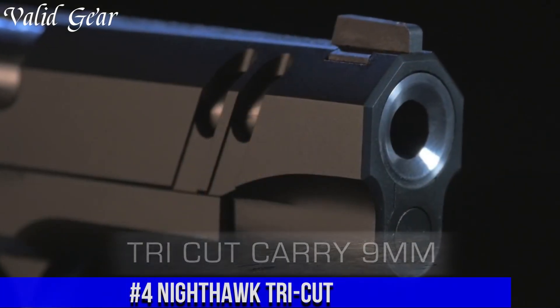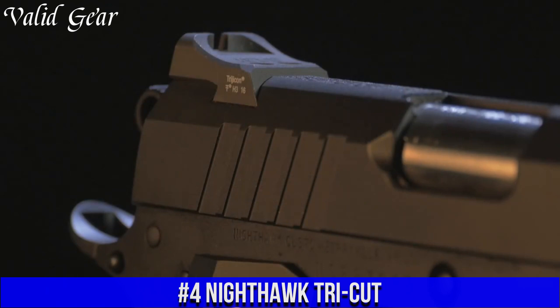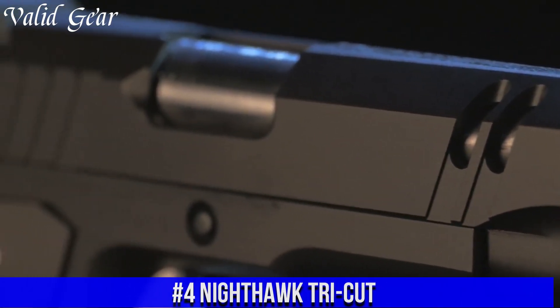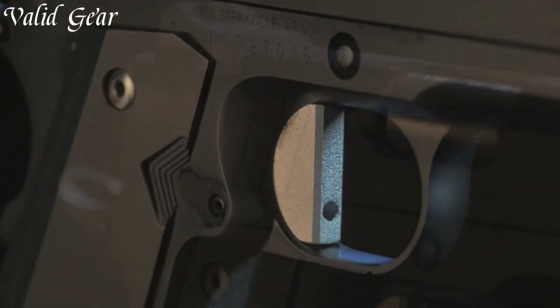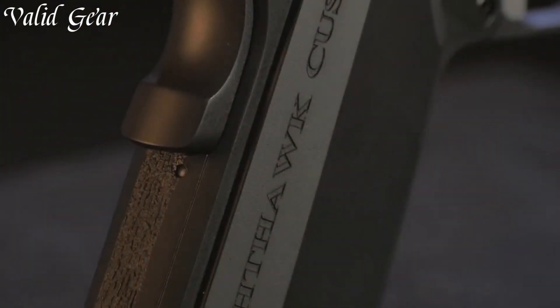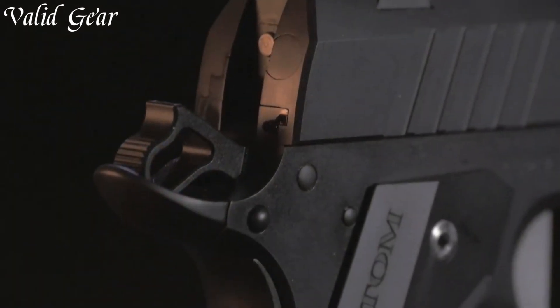Number 4: Nighthawk Tri-Cut — a masterpiece of design and function from Nighthawk Custom. This extraordinary pistol features innovative slide cuts that not only enhance aesthetics, but also serve to reduce weight, improve balance, and manage recoil.